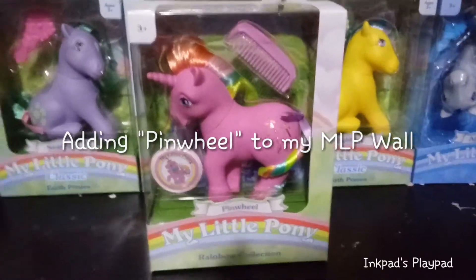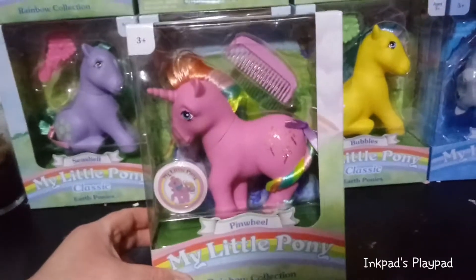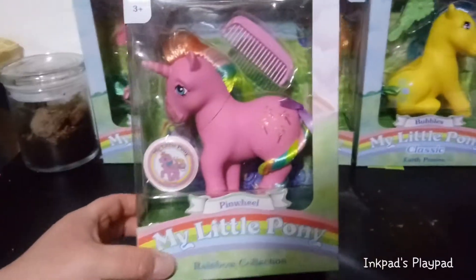Hey guys, it's Carrie back. Do you remember on my last My Little Pony show-off video I mentioned I might have another one to show off? Surprise, I do!